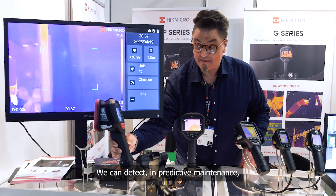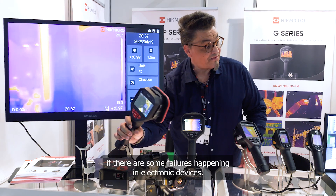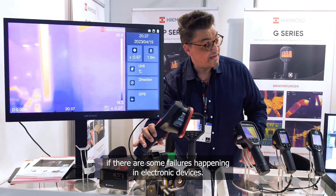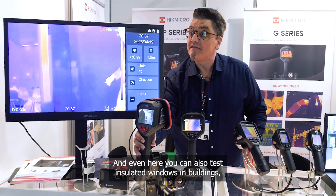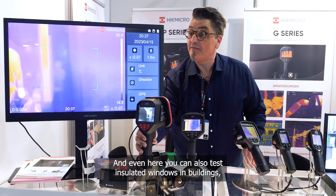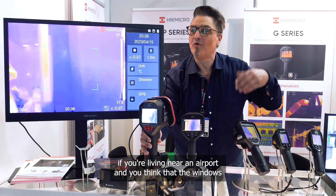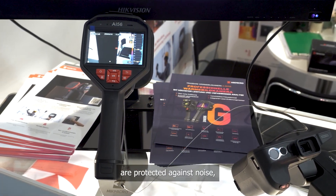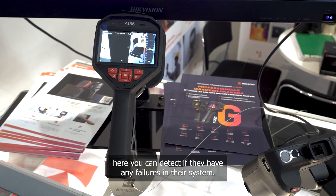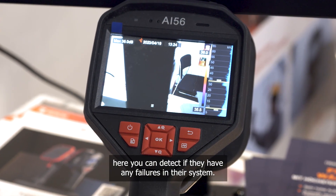We can also detect failures happening in electronic devices through predictive maintenance. And you can test insulated windows in buildings — for example, if you live near an airport and think your windows are protected against noise, here you can detect if there are any failures in the system.